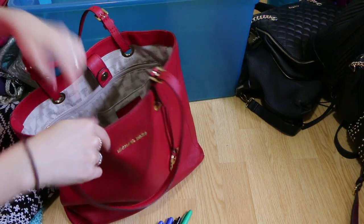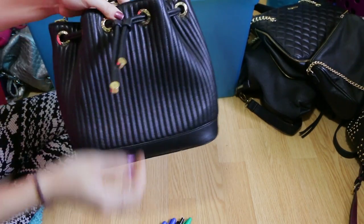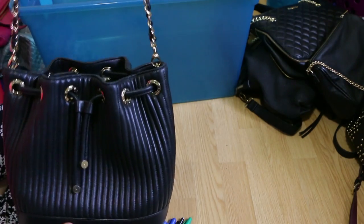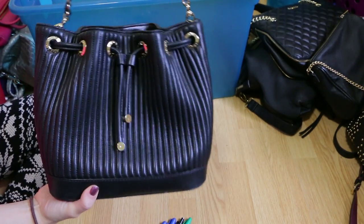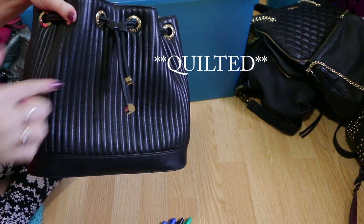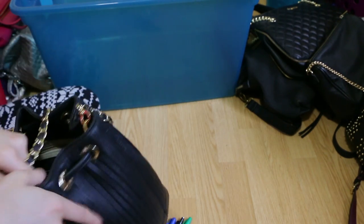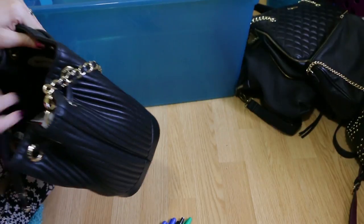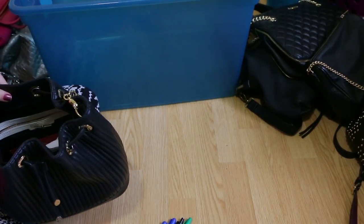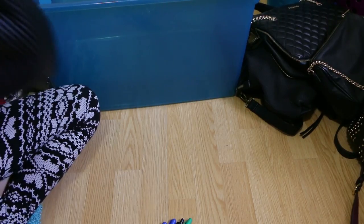This stunning bag was a Christmas gift — it's by Henry Bendel and it's a beautiful bucket bag with that quilted Chanel-type detailing. I love this beautiful print. It's been used recently so there's a bunch of random stuff in there — I spotted my Anastasia lipstick I'd been looking for, hand sanitizer, and more snacks. I'm going to go ahead and clean out my bags.